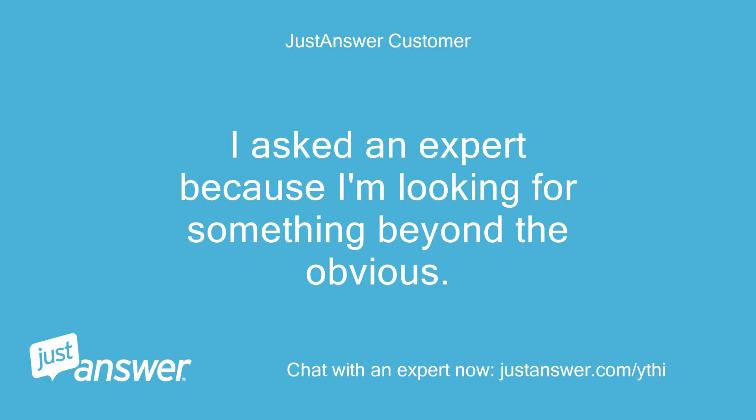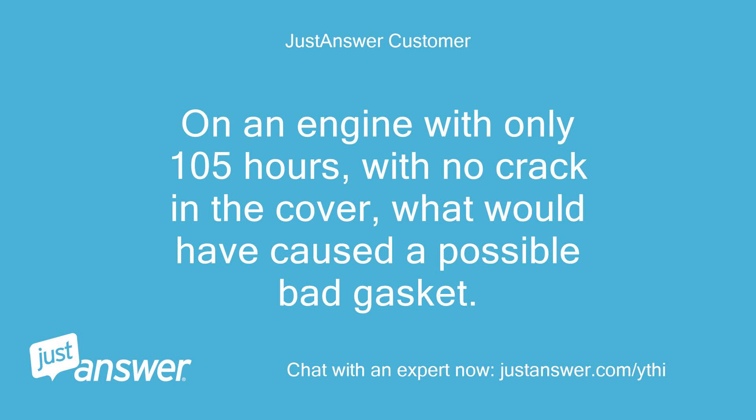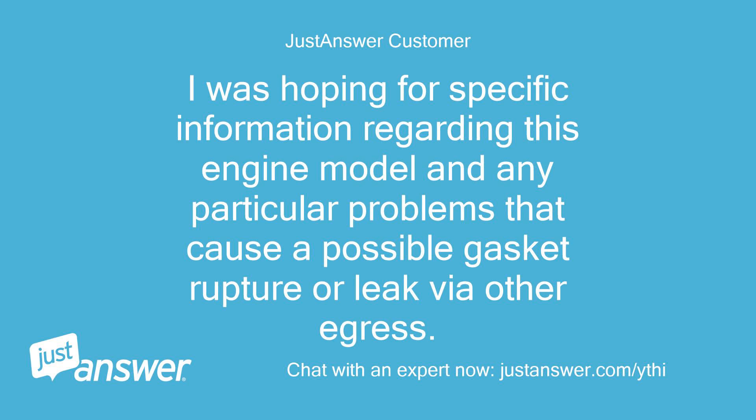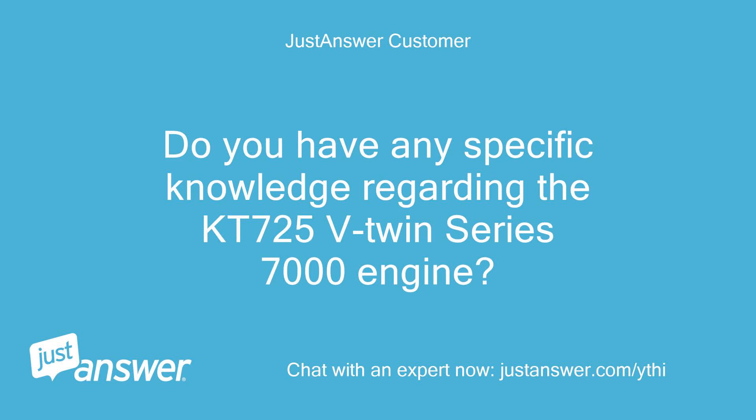I asked an expert because I'm looking for something beyond the obvious. On an engine with only 105 hours, with no crack in the cover, what would have caused a possible bad gasket? The valve cover has never been removed, so no damage from that standpoint. I was hoping for specific information regarding this engine model and any particular problems that cause a possible gasket rupture or leak via other egress. Do you have any specific knowledge regarding the KT725 V-twin Series 7000 engine?